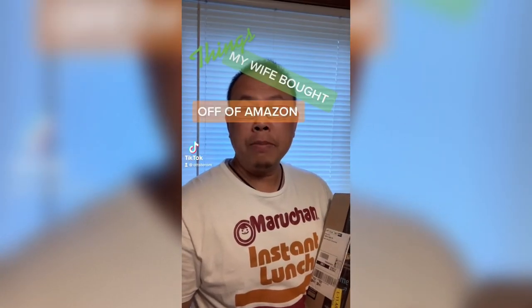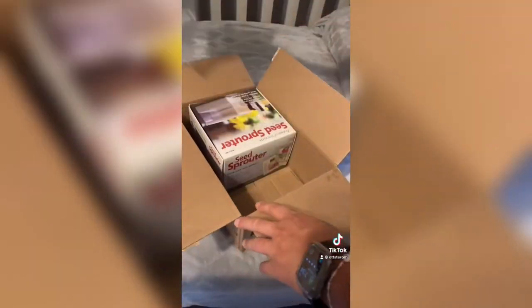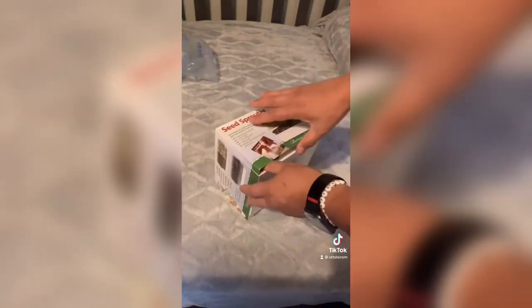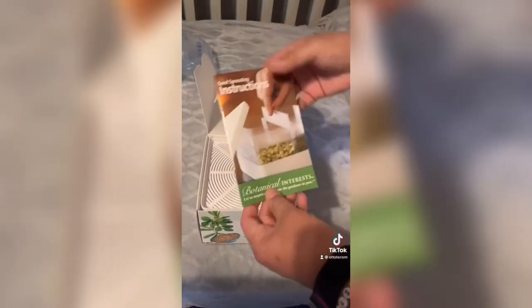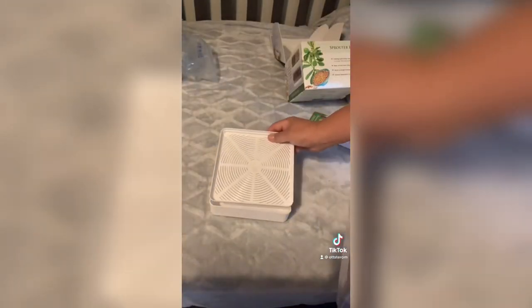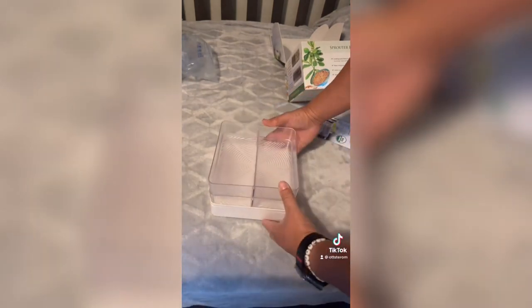My wife bought this from Amazon — I had no idea she did. It's a two-stack tray with removable dividers; you can grow four different types of sprouts at the same time. This is for microgreens and eating healthy. Link is in the bio.